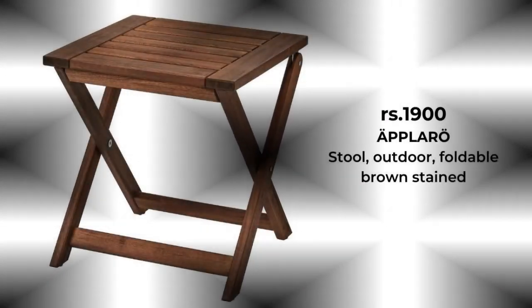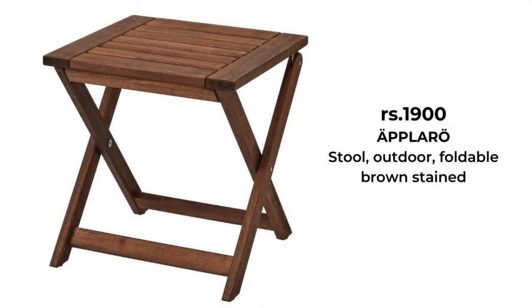Hello friends, welcome to DNP Studio 9. If you are new to this channel, then subscribe to our channel to get our latest video updates. In this video, I've shared some cheap and most affordable IKEA furnitures of 2021.